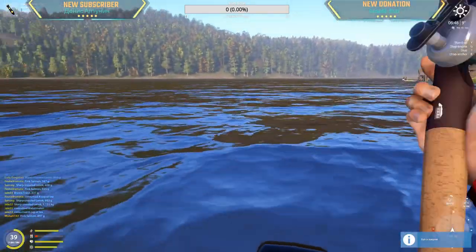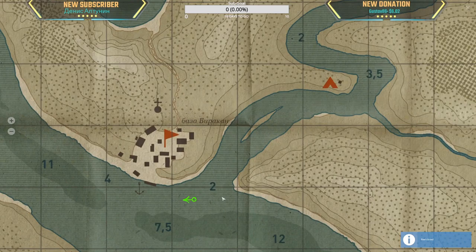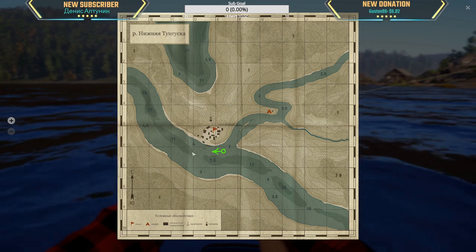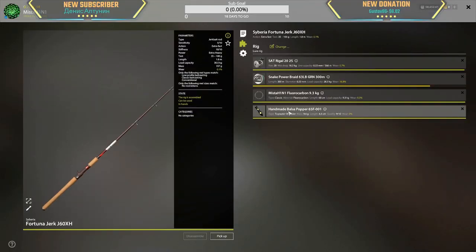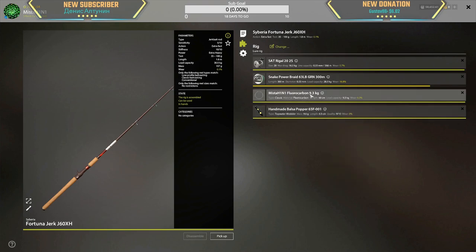900 gram — alright, trolling Tunguska, very active in front of the small river here. Going to troll right here back and forth in this small area, right in front. Two lures I'm using: the Balsa Pauper 65 F001 with a two-watt hook and a size one hook, 9.3 kg leader.